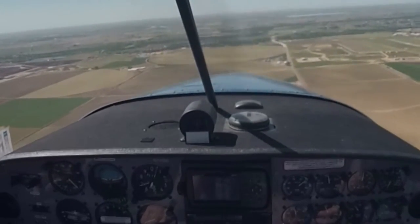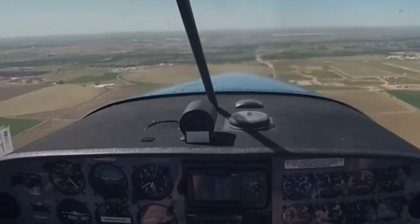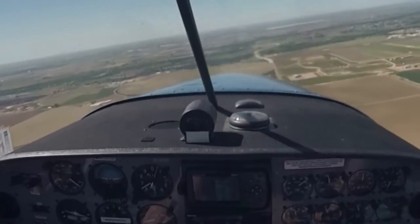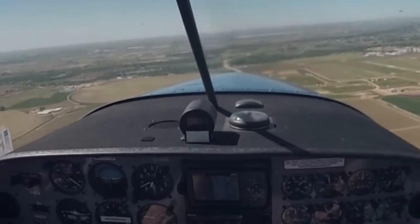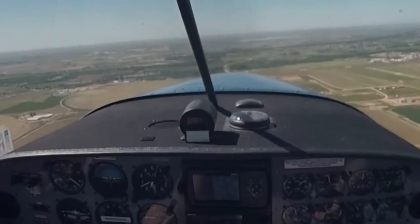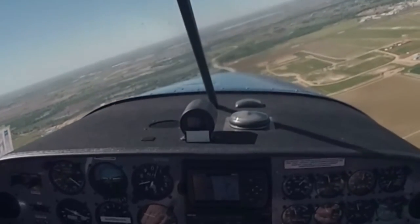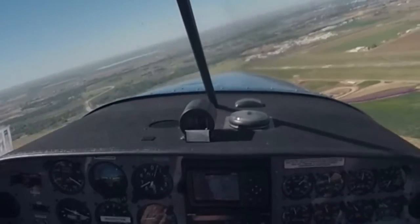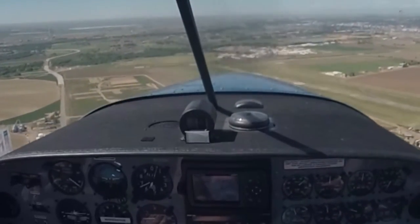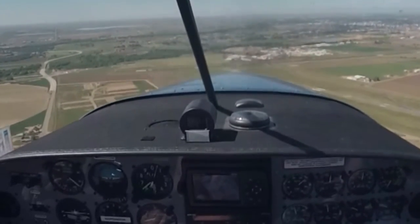Okay, so we're going to be doing a landing here at the Greenwell County Airport, where Songbird Aviation is based. We've got four runways here: 17-35 and 10-28. We're going to be landing on runway 10-28. Greenwell traffic, Lightsport 3 Bravo 2-0 is entered on to 45, left downwind, runway 1-0, full stop. Greenwell.